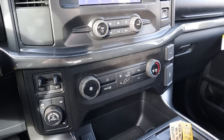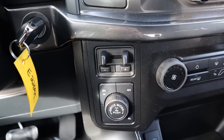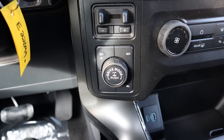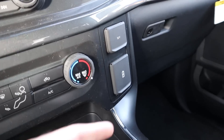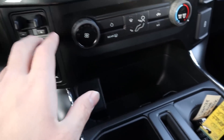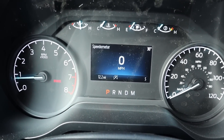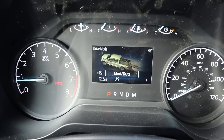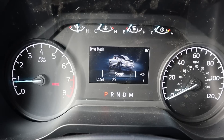Below the infotainment you've got volume controls and climate controls — it's a single-zone climate system with trailer brakes already integrated. You've got two-wheel high, four-wheel high, four-wheel low, and a locker, plus a drive mode selector. Twisting the dial brings up modes on the center screen: Normal, Slippery, Deep Sand, Snow, Mud and Ruts on one side, and Tow/Haul, Eco, and Sport on the other — pretty impressive for a base model truck.